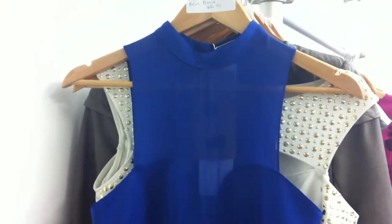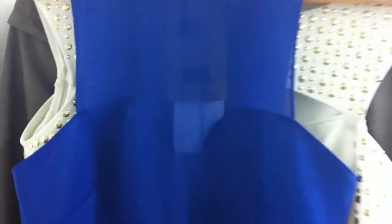Our second style is our high neck peplum that comes in blue and black. It's $36.95. It's made out of a thicker fabric and then has a little chiffon peplum and then the mesh neckline.